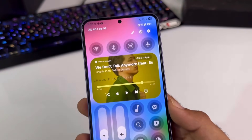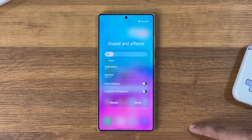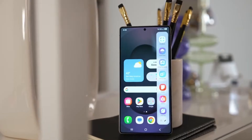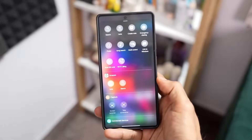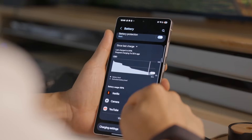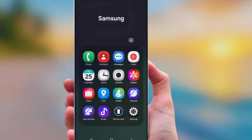Now we want to hear from you. Do you like Samsung's new liquid glass-inspired direction, or do you think the company should stick to a more bold and distinct design language? Share your thoughts in the comments. This is Tech Insights, and we'll keep bringing you smart, clear breakdowns of the tech shaping your digital life.